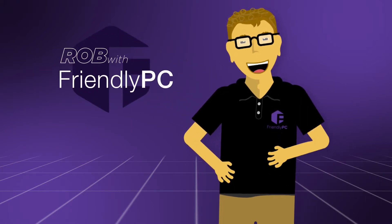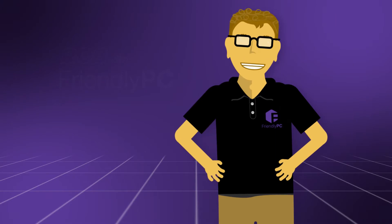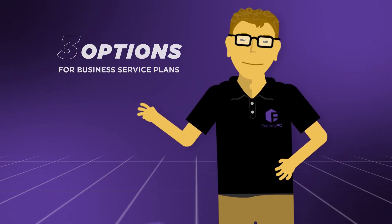Hi, I'm Rob with Friendly PC. Did you know that we have monthly service plans to suit your small business needs? We have three different options tailored for you.